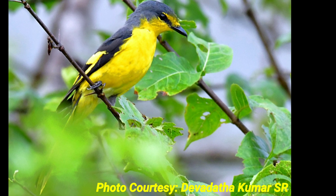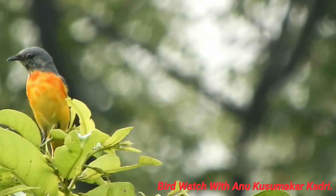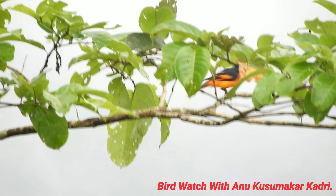In India, these minivet species are distributed in the states of Gujarat, Maharashtra, Karnataka, Goa, Kerala, and Tamil Nadu.